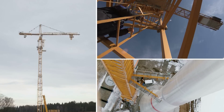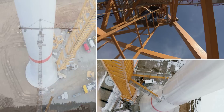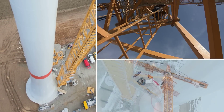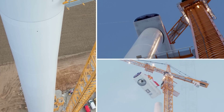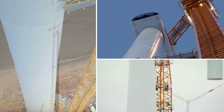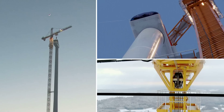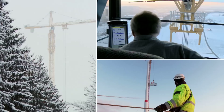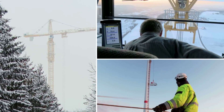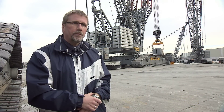In Germany, nearly a thousand new wind power plants were built in 2012, and with that Germany has taken over the leadership of Europe. Experts expect a global expansion, especially because with wind the world's total demand for electricity could be met. Therefore, the plants are getting bigger and more powerful.